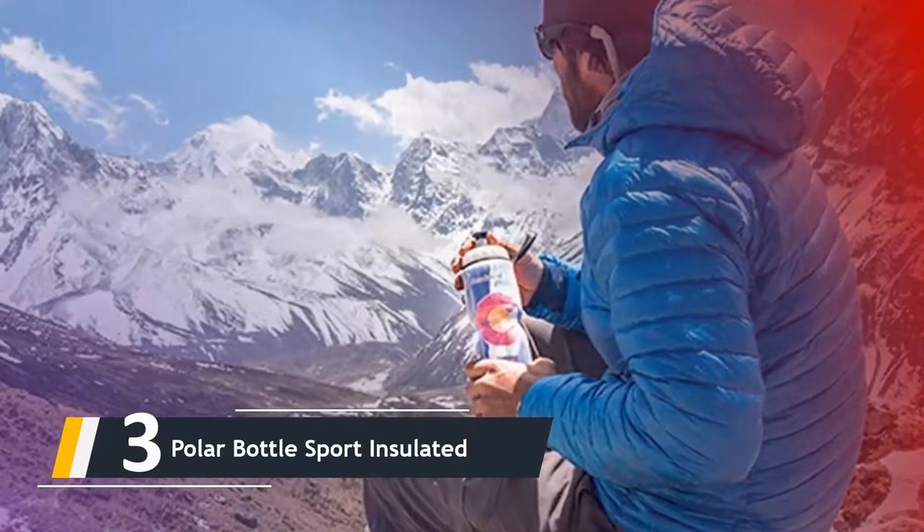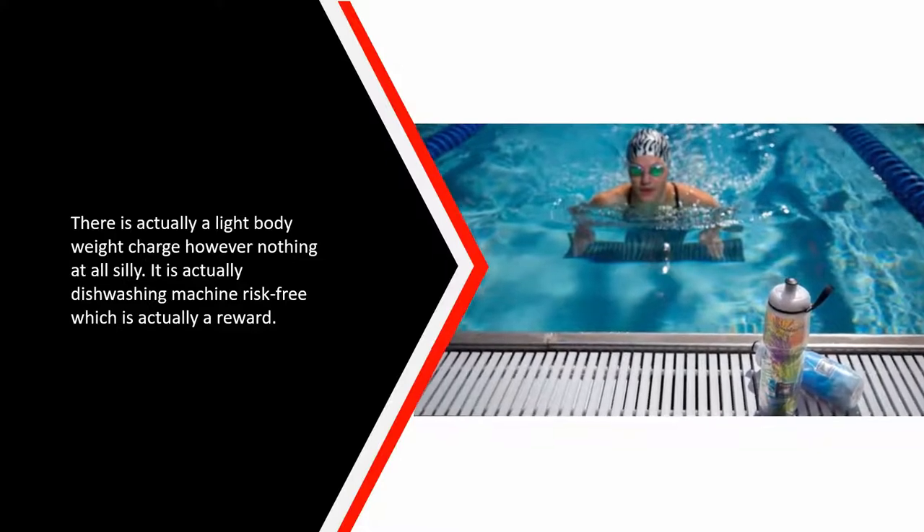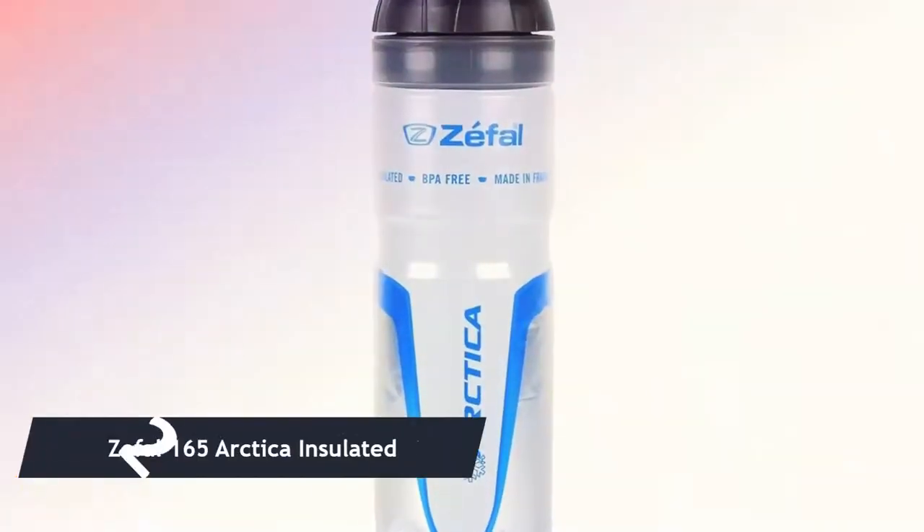Along with the double-wall construction, there is an insulating layer in between. There is a slight weight penalty but nothing excessive. It is also dishwasher safe, which is a nice bonus.